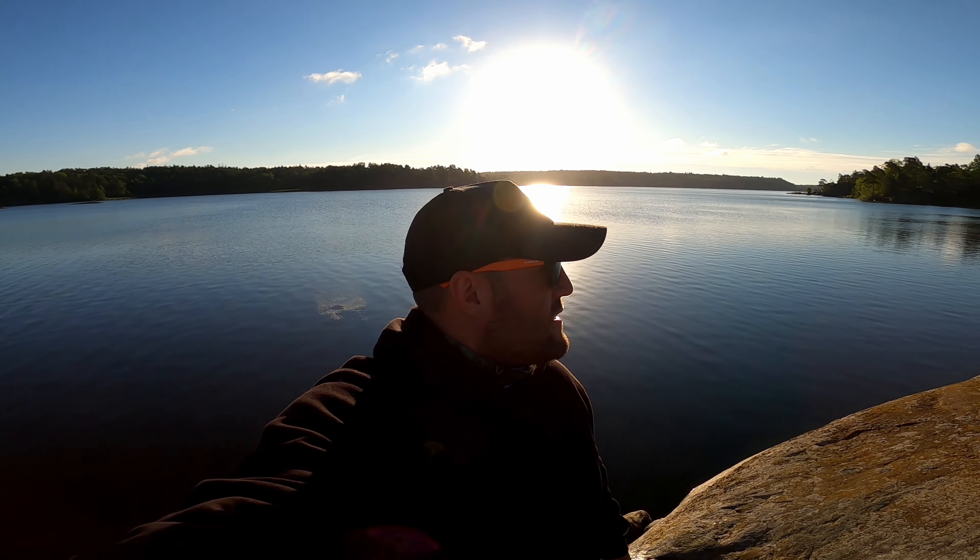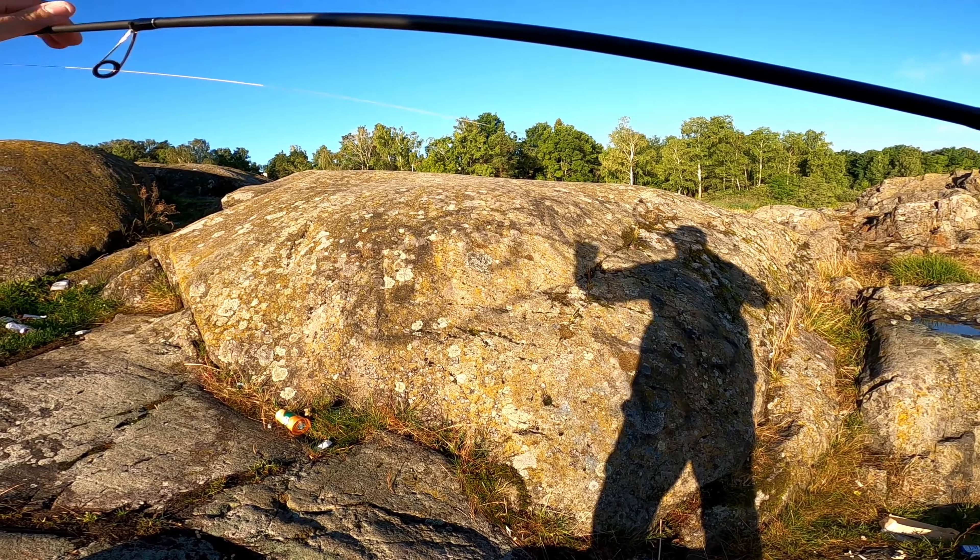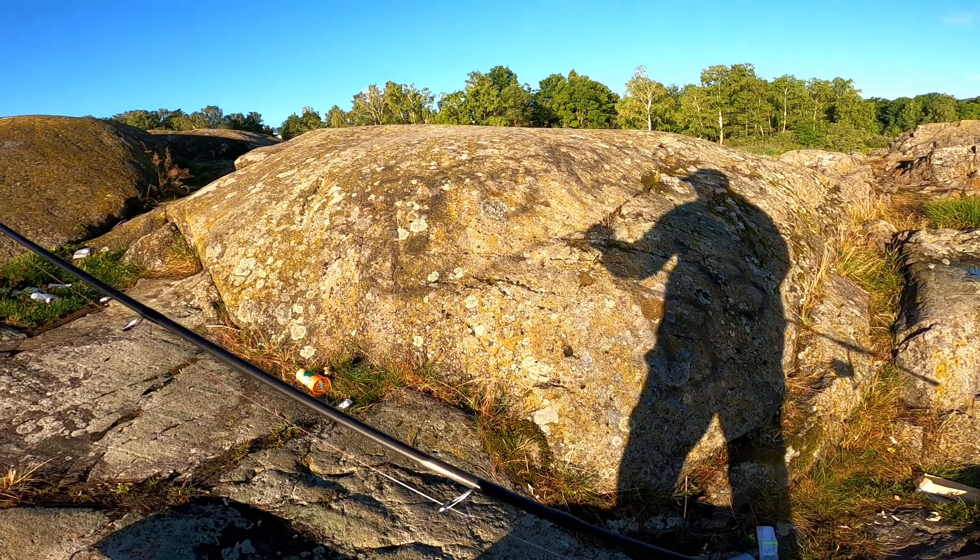Today we're out here fishing for some big perch. We have a couple of spots we're going to try out. I'm going to spend about an hour here — the sun just rose, it will be a beautiful morning at least. Let's go.